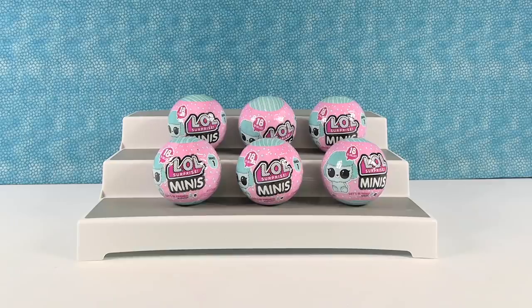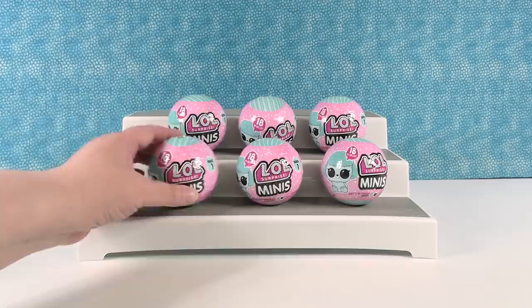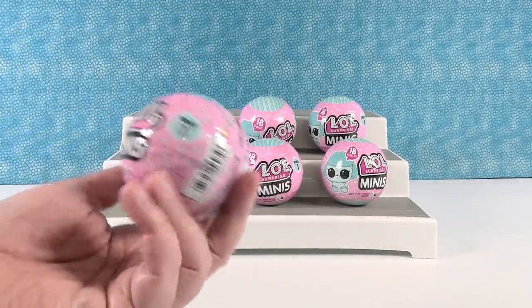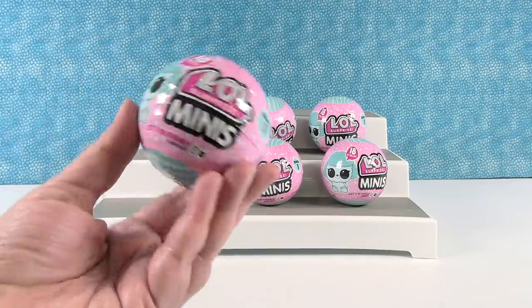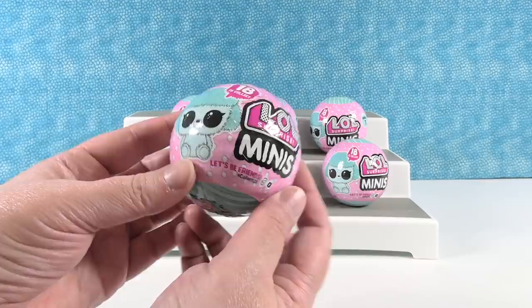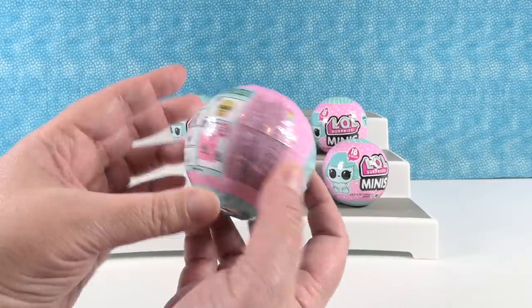Hey guys, it's Shannon and Minnie's Paul — that's right, Minnie Paul. Today we are here with LOL Surprise Minis, which are much smaller than the normal LOL balls that we open. This is series one and here's a little LOL.